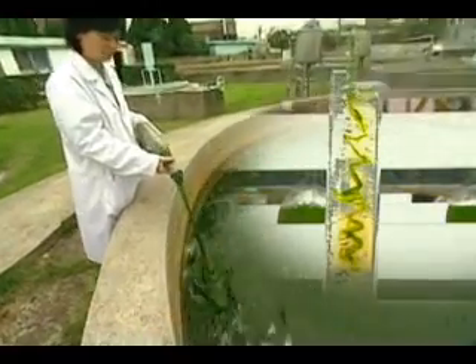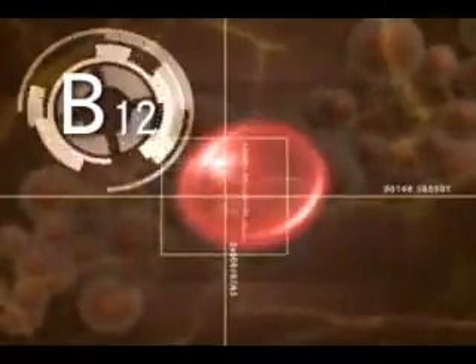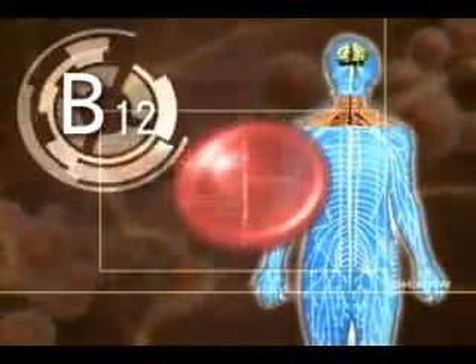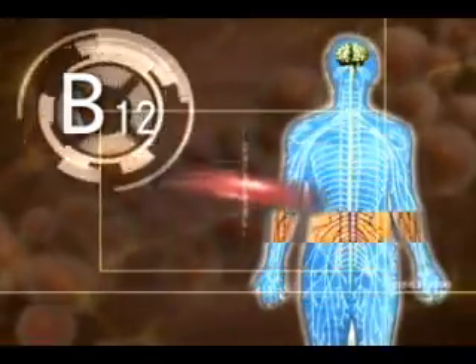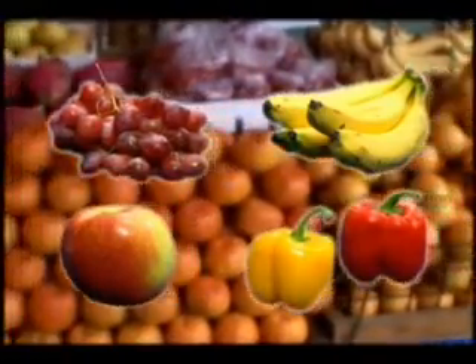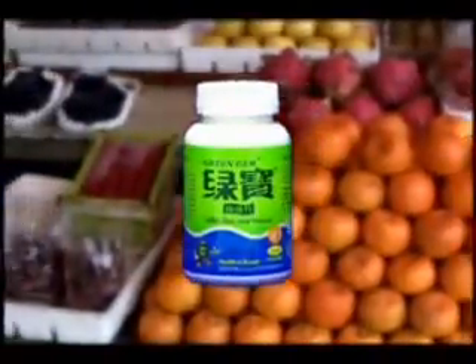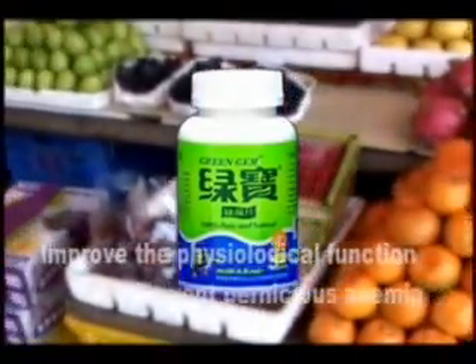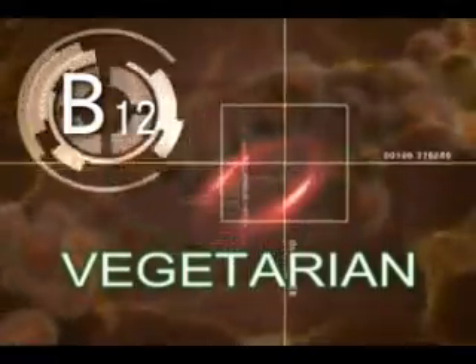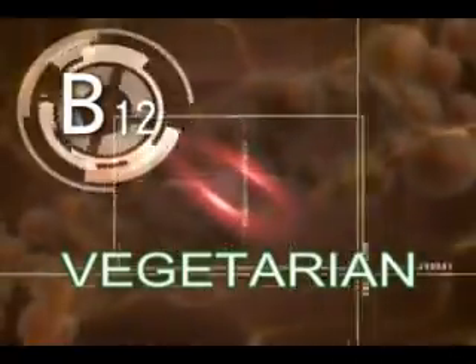Vitamin B12 is known to help stimulate the production of hemoglobin and to keep red blood cells as well as the nervous system healthy — an effect that is rare with just the intake of normal vegetables. Daily use of chlorella maintains good physiological balance and prevents pernicious anemia. It is especially helpful to vegetarians who lack vitamin B12.